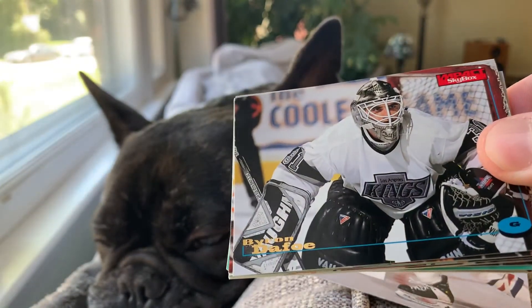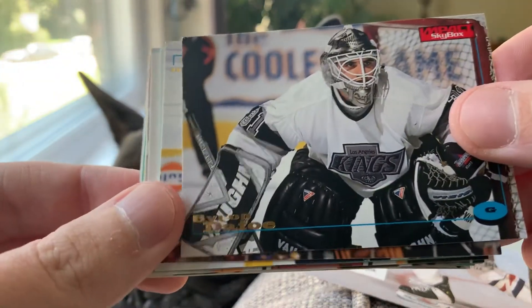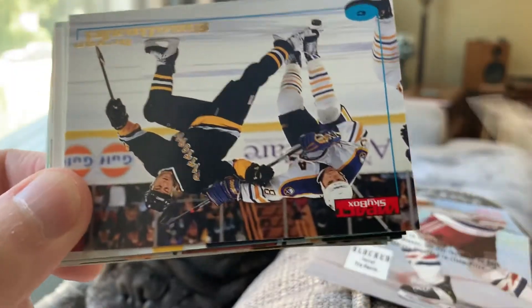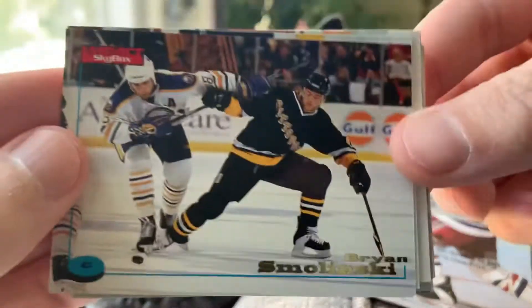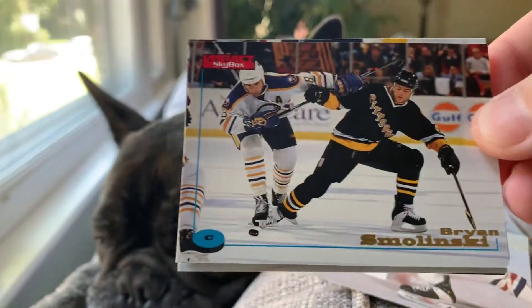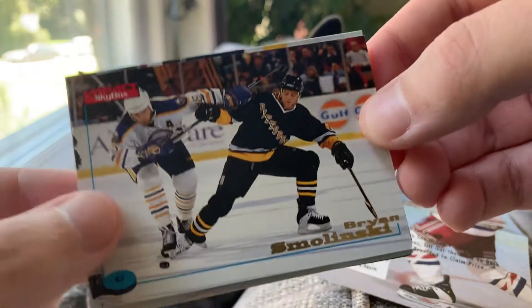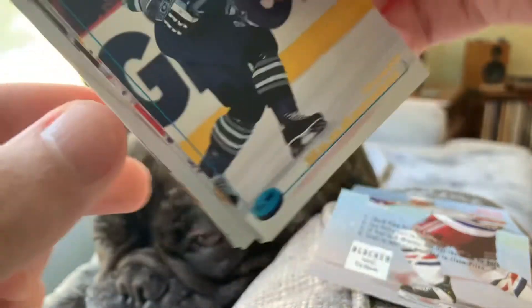The foil on these is kind of rough, but we got a Byron Defoe with the LA Kings — nice mask there. I'll probably send this one off to Diego. Here's a Brian Smolinski. There's a couple of bulldog ears on it. Leo snorted — he was not a fan of that joke.